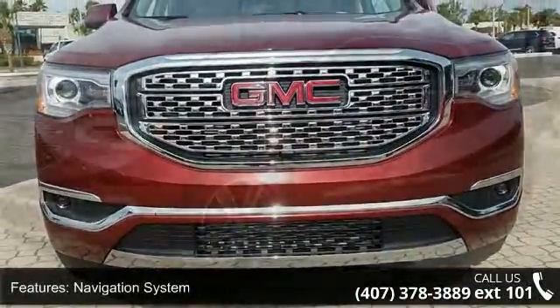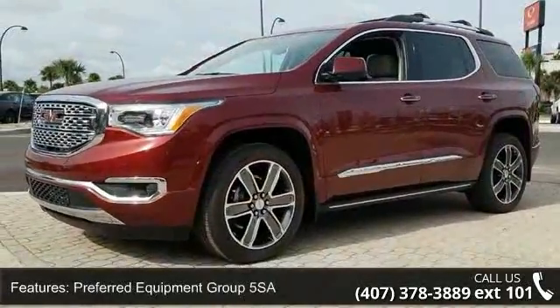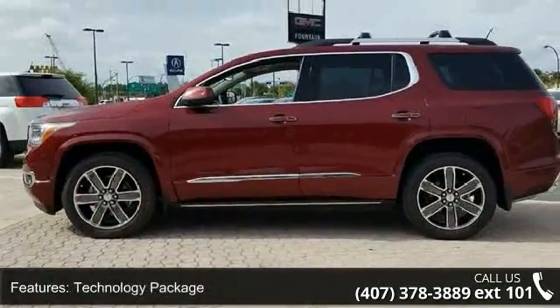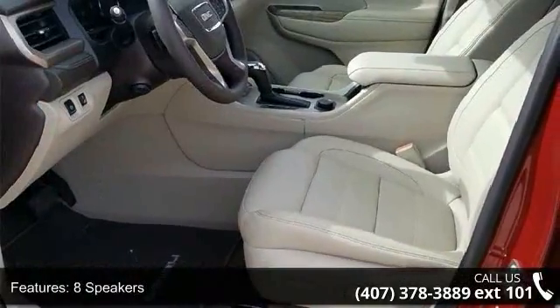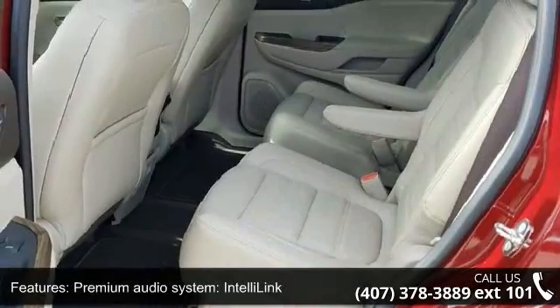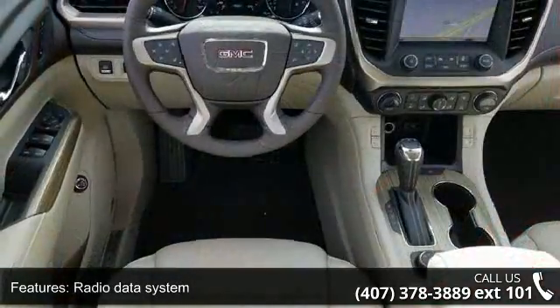Some of the top features included with this vehicle are Navigation System, Preferred Equipment Group 5 SA, Technology Package, 8 Speakers, Premium Audio System, IntelliLink, Radio Data System, Series XM Satellite Radio, Air Conditioning, Automatic Temperature Control and Rear Air Conditioning.